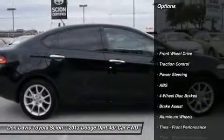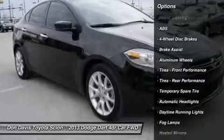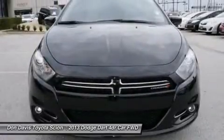Traction control, anti-lock braking system, stability control, air conditioning, power steering, adjustable steering wheel.